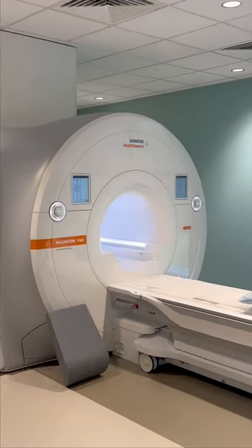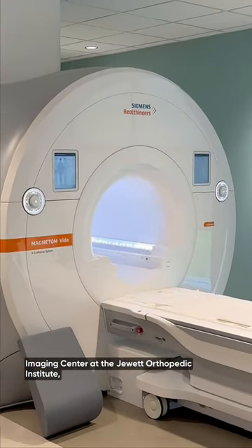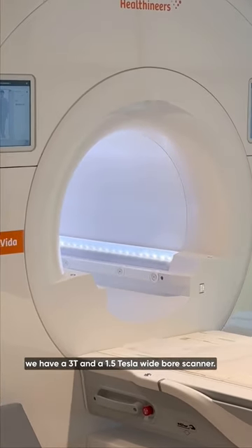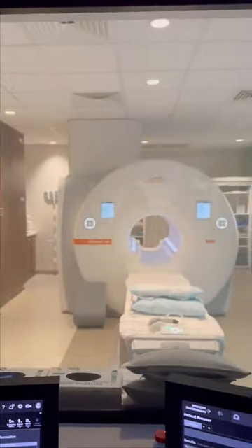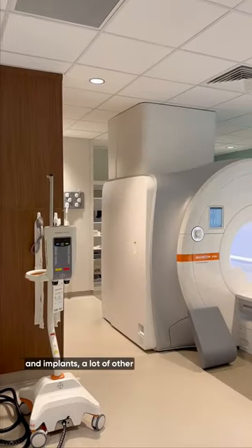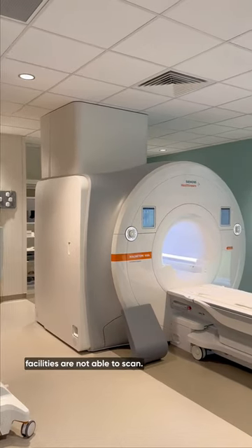Here at the Orlando Health Imaging Center at the Jewett Orthopedic Institute, we have a 3T and a 1.5 Tesla wide-bore scanner. The 1.5 Tesla allows us to scan patients with certain hardware and implants that a lot of other facilities are not able to scan.